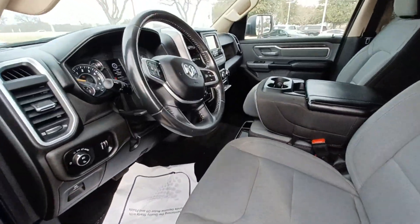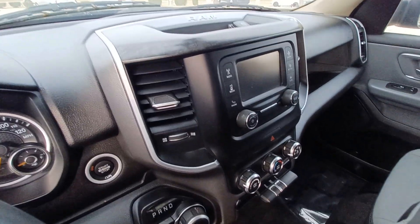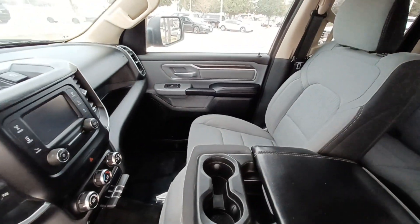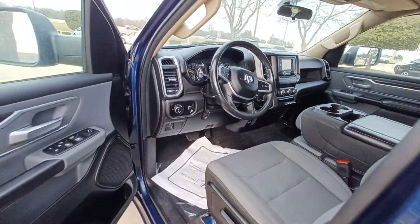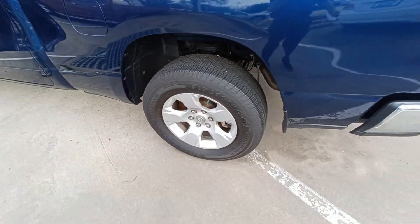Highlighted features on this vehicle include backup camera, wireless phone connectivity, split folding rear seats, perimeter and approach lights, steering wheel mounted audio controls, remote keyless entry, fully automatic headlights, and alloy wheels.